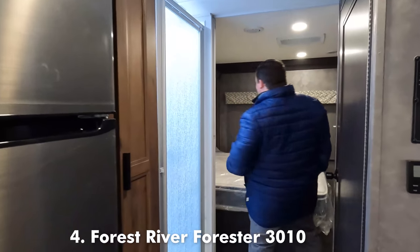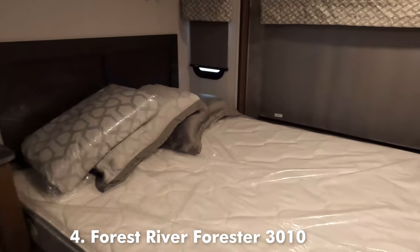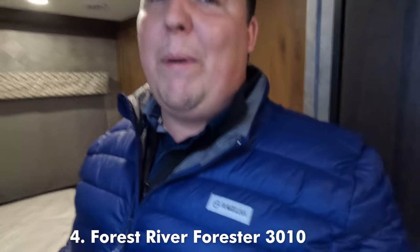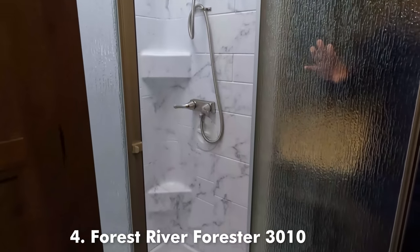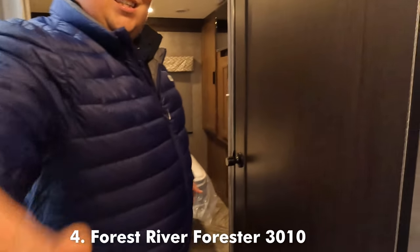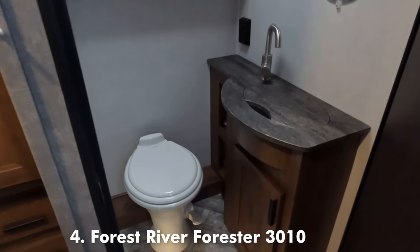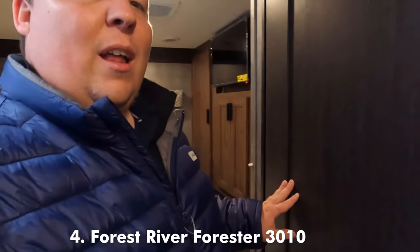Auto leveling is on this motorhome. Back here in the bedroom — super nice, queen size bed that doesn't fold out, plenty of space. This whole motorhome works with the slide outs both open and closed. We do have a nice shower, and right over here is your toilet — this is called a split bathroom, and they really knocked it out of the park. It's easy to see why this made the list. Let's take a look at number three.